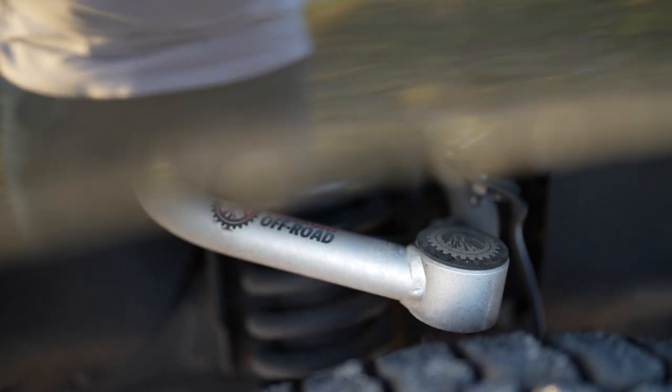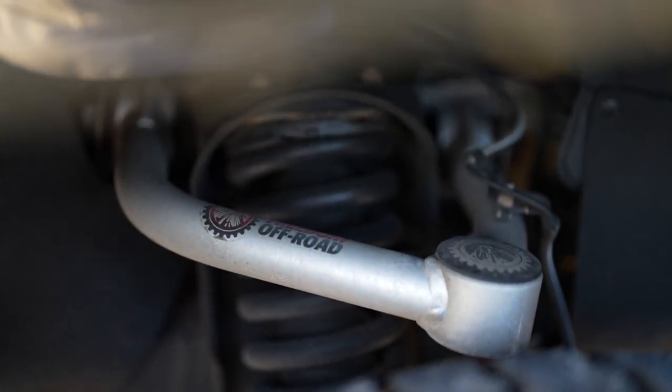Our Freedom Off-Road upper control arms literally fixed all our issues — we had positive camber on the truck. With the Freedom Off-Road UCAs, you feel the road; it feels like a car now, almost like a sports car. When you go off-road on a dirt road and you're hauling, you feel a bit more control instead of that slop you usually get with poly bushings.